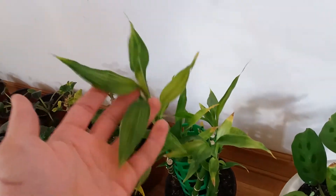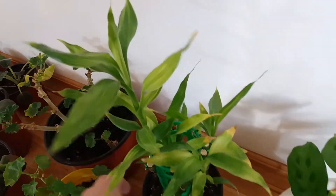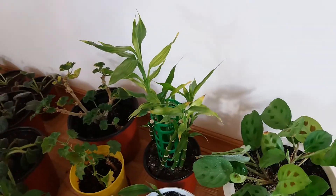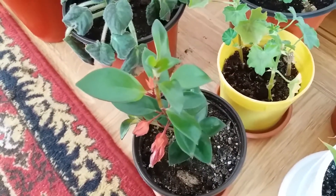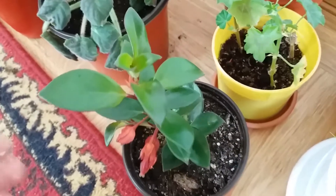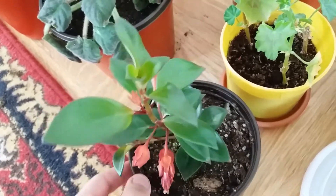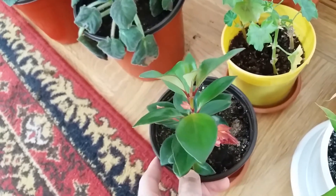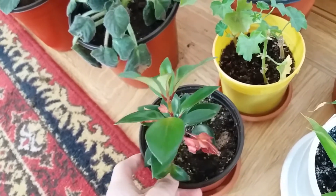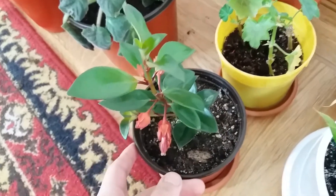Look at this one, so beautiful — I bought this in summer 2016. I don't know the name but it's so beautiful and it has flowers there. Please let me know the name of this plant in the comments.